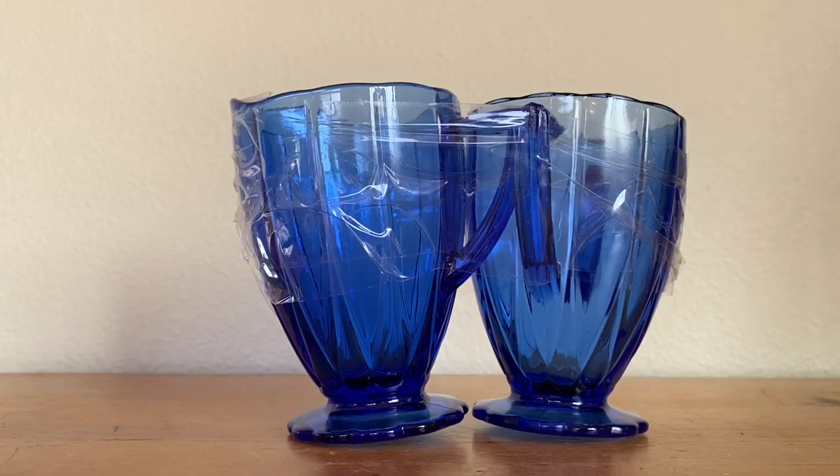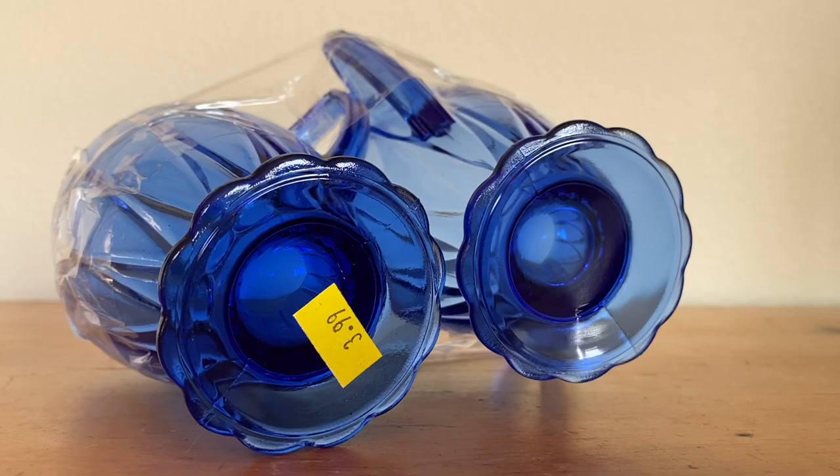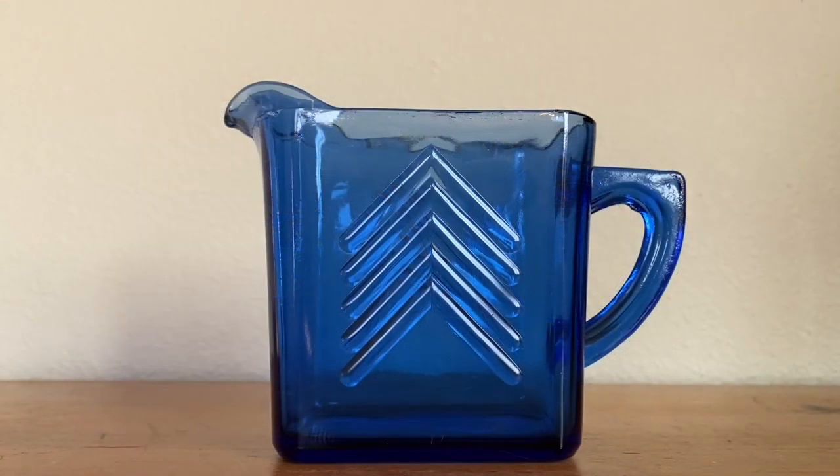He meets once a week, and this week his session got moved to yesterday. So I dropped him off downtown and did a bit of thrifting. At my first stop, I found all of this cobalt blue glassware.